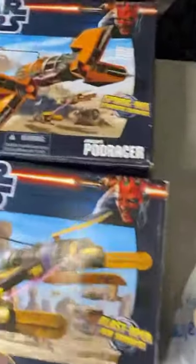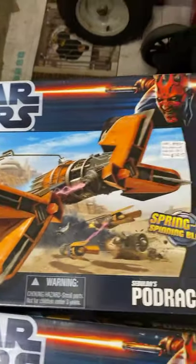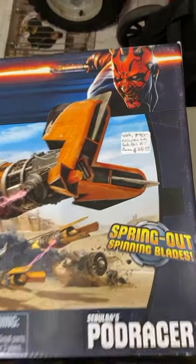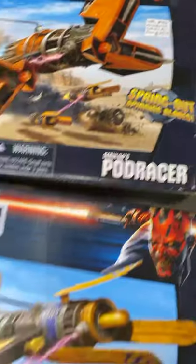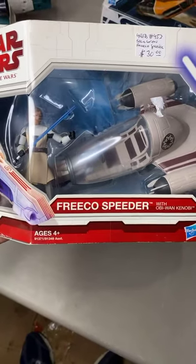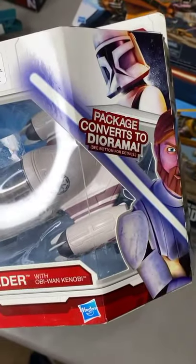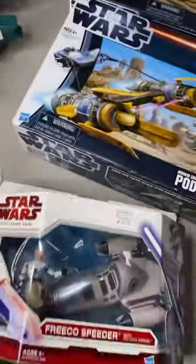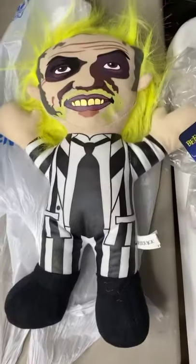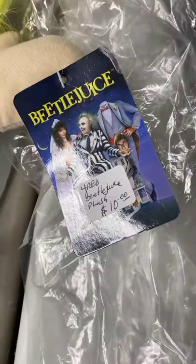We are moving to some Star Wars — new in package. We got Sebulba's Podracer for $25, sealed. Anakin Skywalker Podracer for $30, sealed. And the Frito Speeder with Obi-Wan Kenobi for $30. And on this table lastly, we have a Beetlejuice plushie — $10.